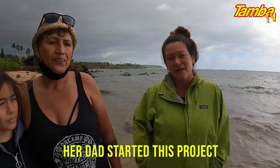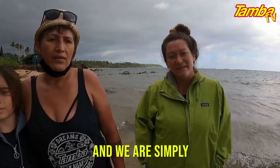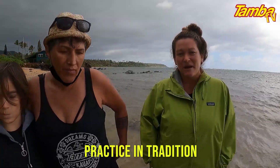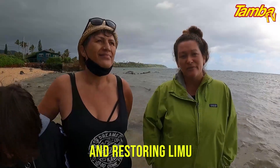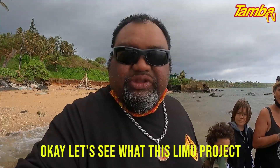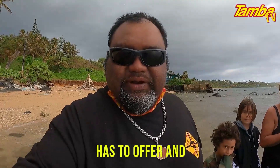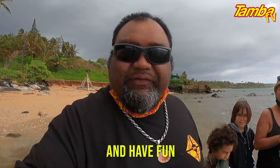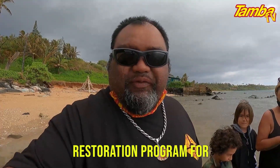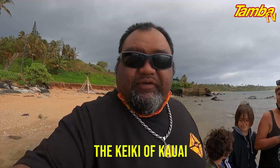Her dad started this project maybe 30 years ago, and we are simply just carrying on the tradition. Part of what we do here is practice and tradition. It's not just about growing limu and restoring limu. It's about keeping the practice alive. Let's see what this limu project has to offer. The main thing is, it's all for the children — the restoration program for the keiki of Kauai.